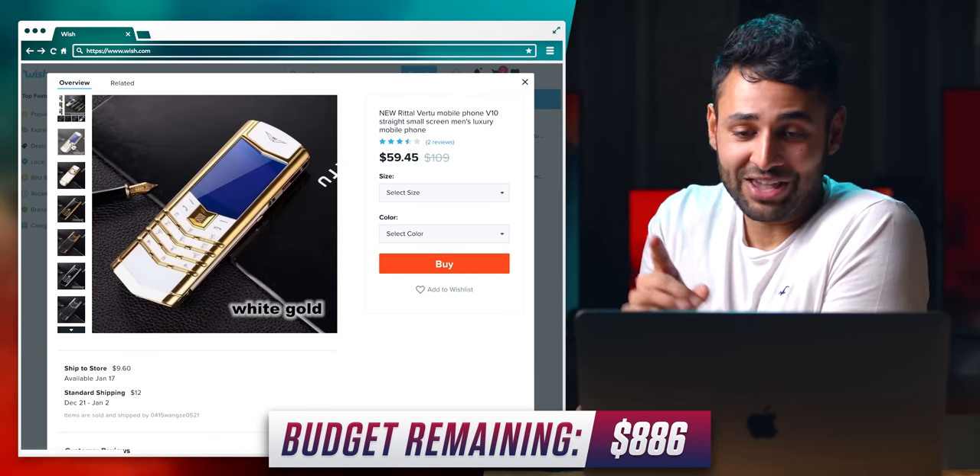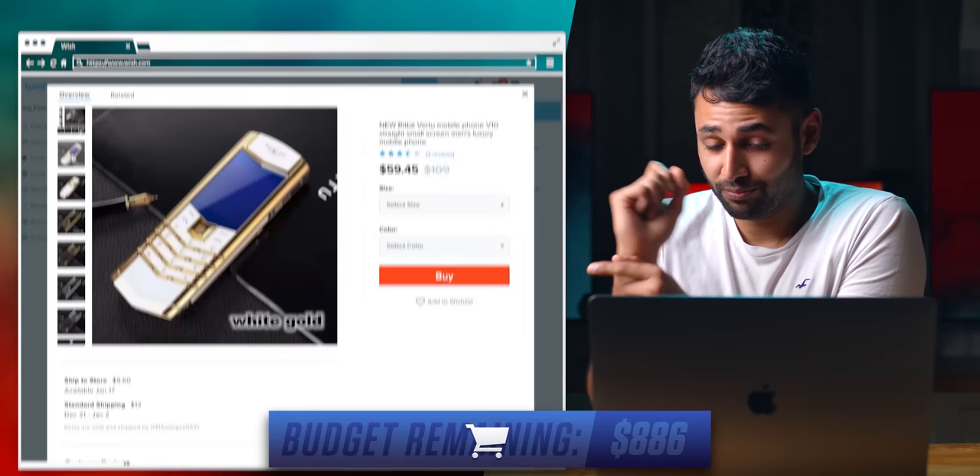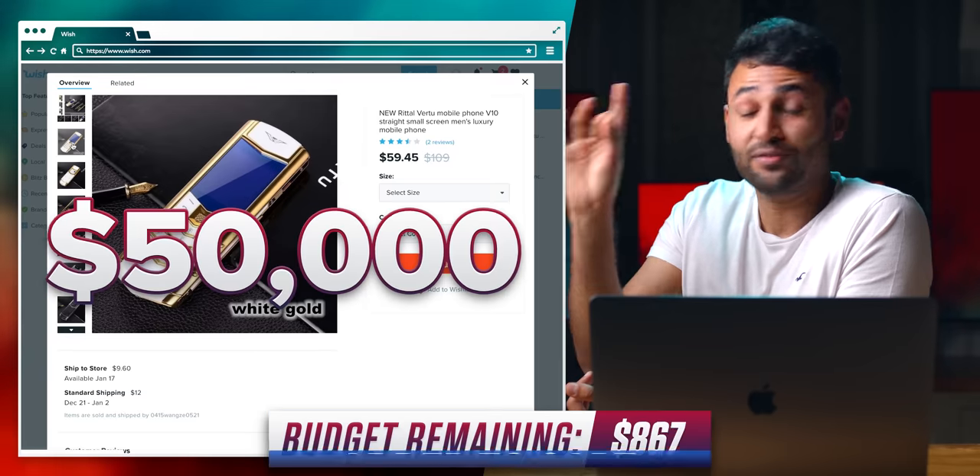They went further. This phone right here, I'm pretty sure it's a copy of the Virtue Signature S. And the real version of that phone went up to $50,000.